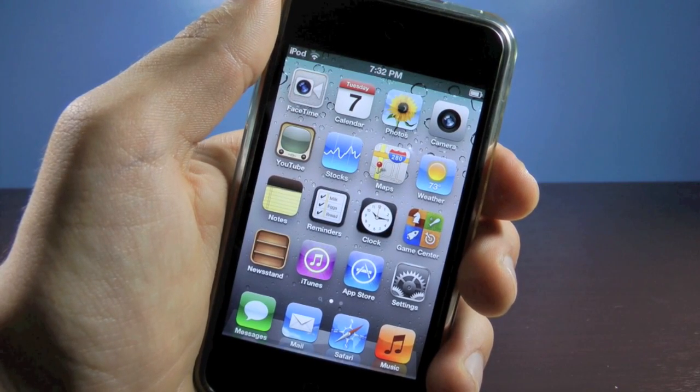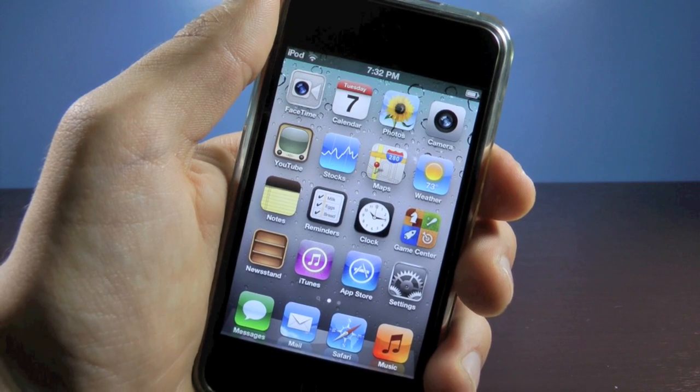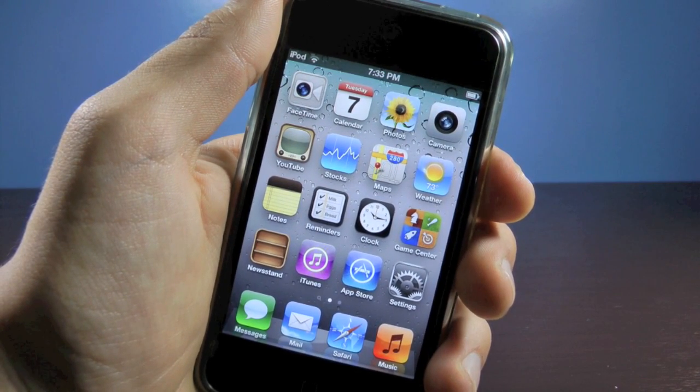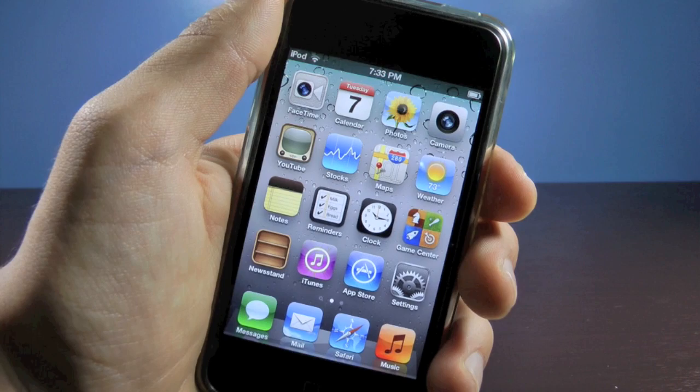Hey guys, EverythingApplePro here, and this is my iOS 5 update. I'm going to be talking about the iOS 5 jailbreak, the beta firmwares, as well as the general information surrounding the iOS 5 announcement. I'll also show you guys a little bit of iOS 5 running on my iPod Touch 4th gen.